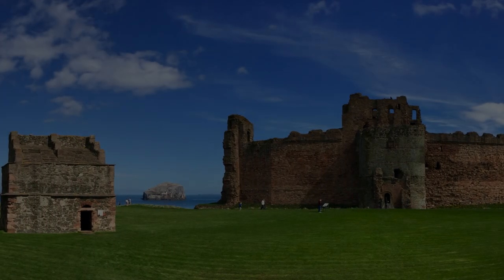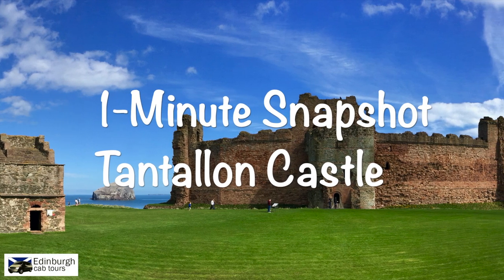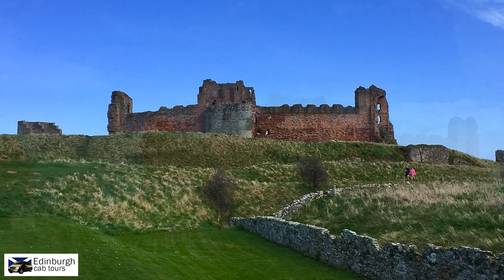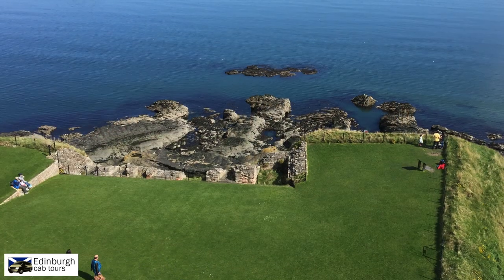If you have checked out my virtual tour of North Berwick, I mentioned that Tantallon Castle, approximately three miles from the town centre, is well worth a visit. Built in the mid-1300s by the First Earl of Douglas, it was the last medieval curtain wall castle to be built in Scotland, protecting its southern flank from enemies. Its opposite flank was naturally defended by the cliff edge and sea.